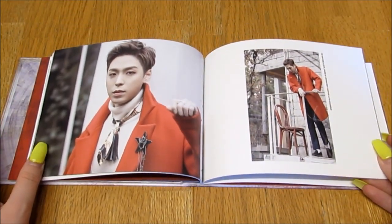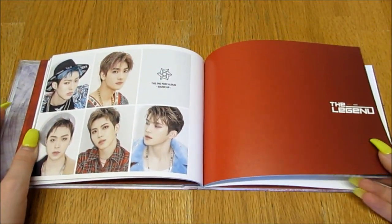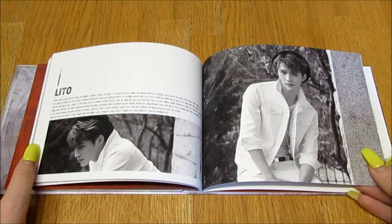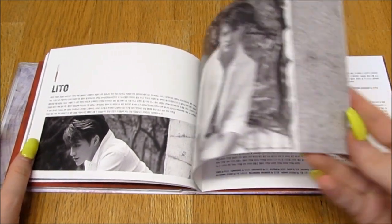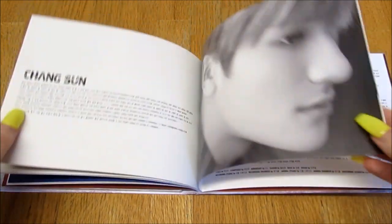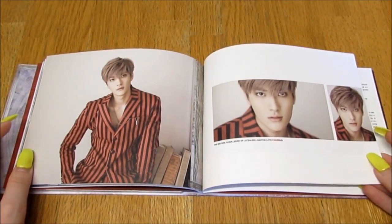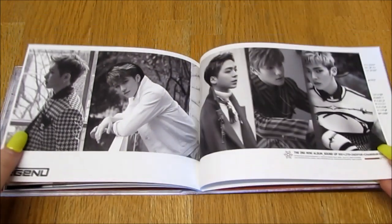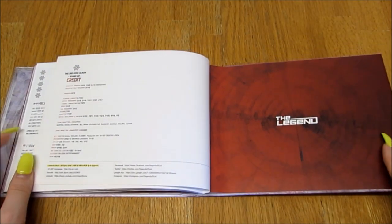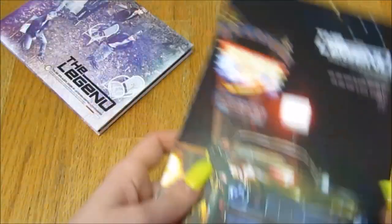Oh, I love that outfit, that's really pretty. Then we have Rory's thanks to — he is really cute, I really liked him as well. He is really really pretty. And finally we have Changsun's thanks to — they're all so pretty, oh my god. Then we have lyrics and credits, and that's that for this section.